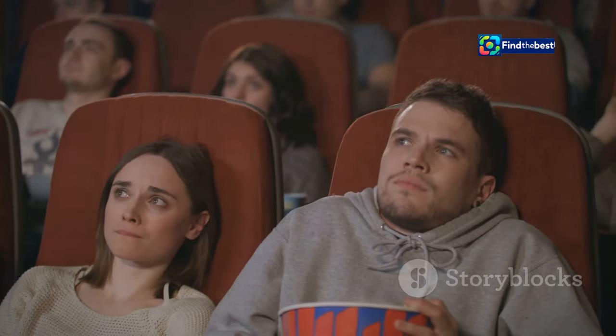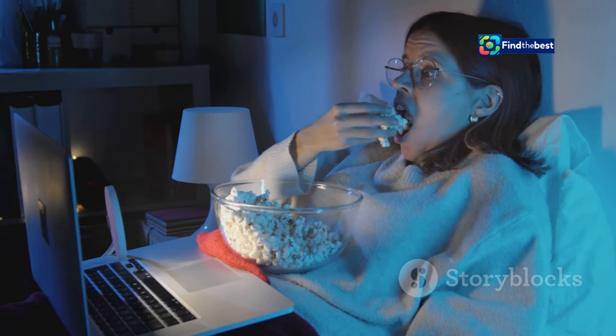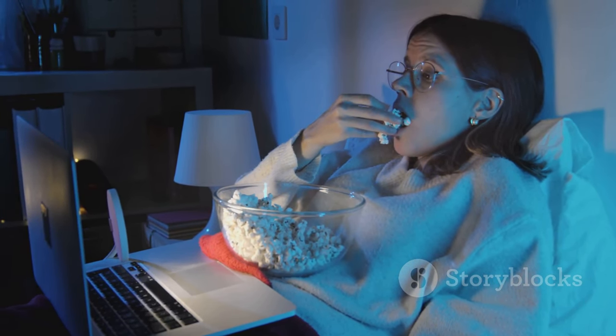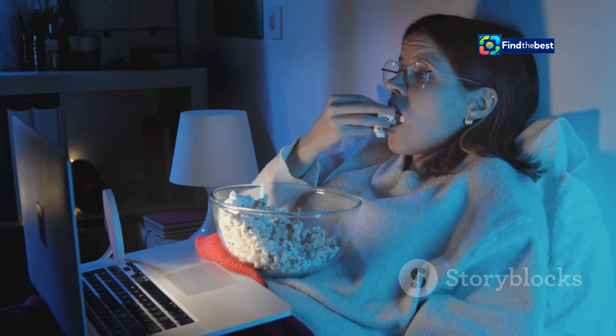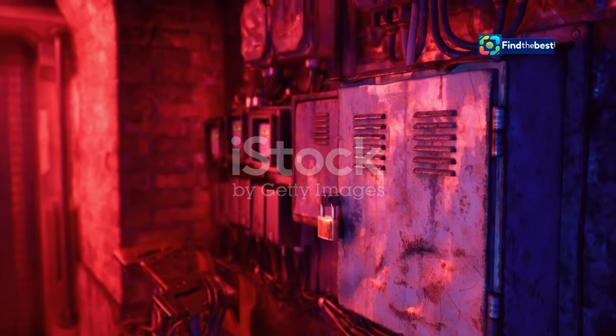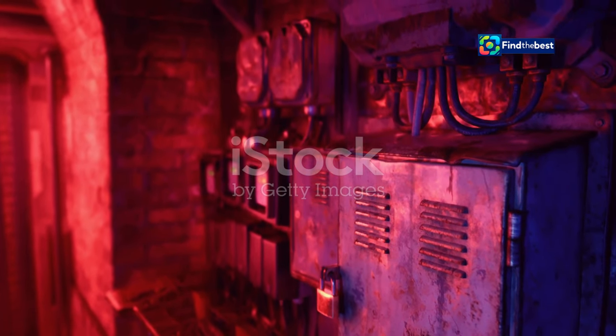Whether you're a devoted fan of Rosemary's Baby or new to the franchise, Apartment 7A is a must-watch for horror enthusiasts and anyone who appreciates a well-crafted thriller. Prepare yourself for a descent into madness as you uncover the secrets lurking within the walls of Apartment 7A.